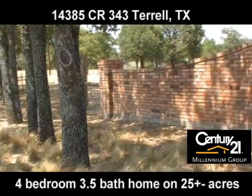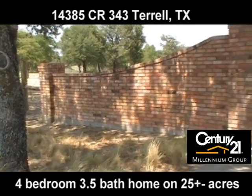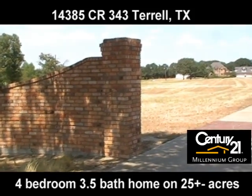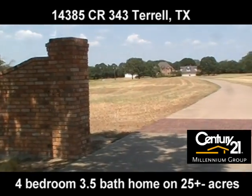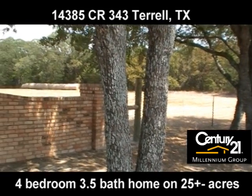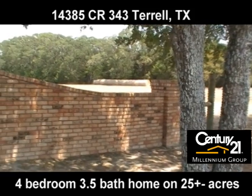Welcome to 14385 County Road 343 in Terrell, Texas, offered by Century 21 Millennium Group. Gorgeous executive home on 25 acres with a 2.5-acre stocked lake.